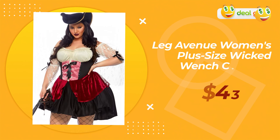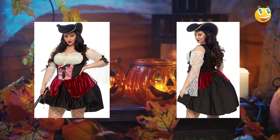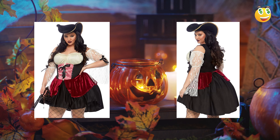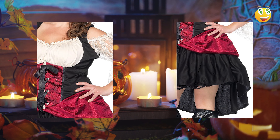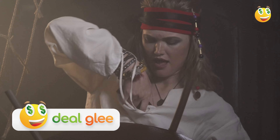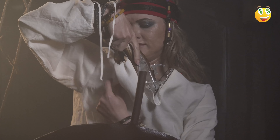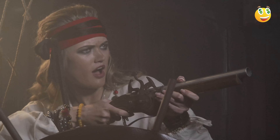Lastly, we have the Leg Avenue Women's Plus Size Wicked Wench Costume. This costume is for those who wish to channel their inner pirate. It's a bold and sassy ensemble that ensures you're the center of attention. The durability of the material ensures that it remains in top condition even after repeated uses. The design is both flattering and detailed, with users often raving about the authentic pirate look it offers. While it might be on the slightly pricier side, the value it provides in terms of design and durability justifies the cost.